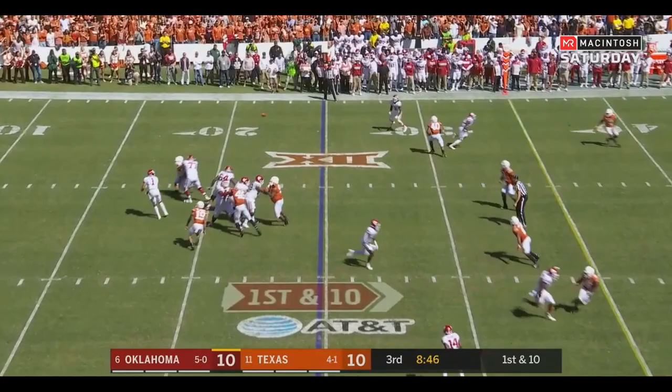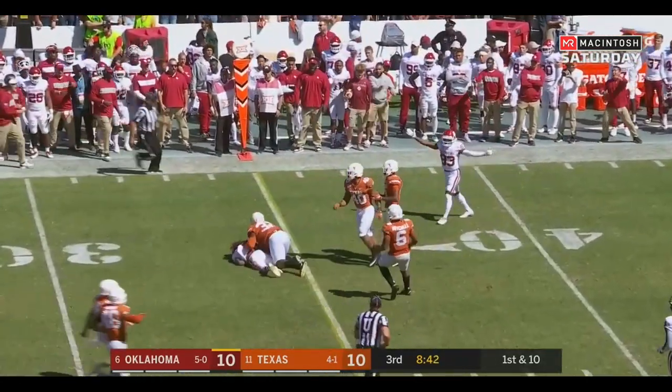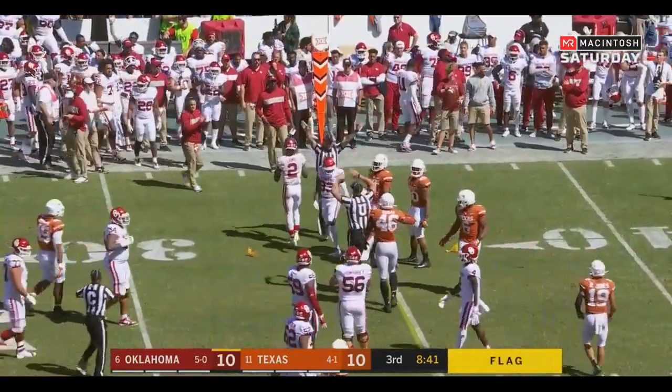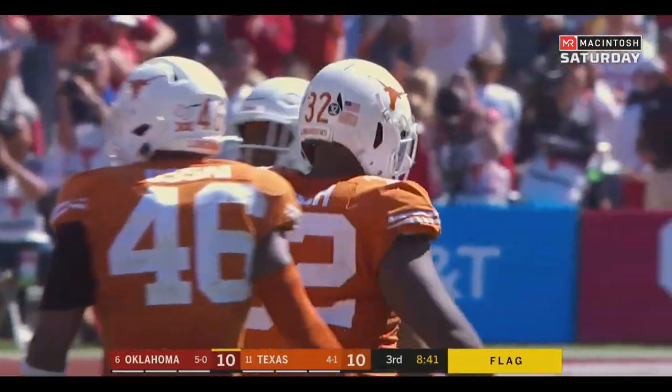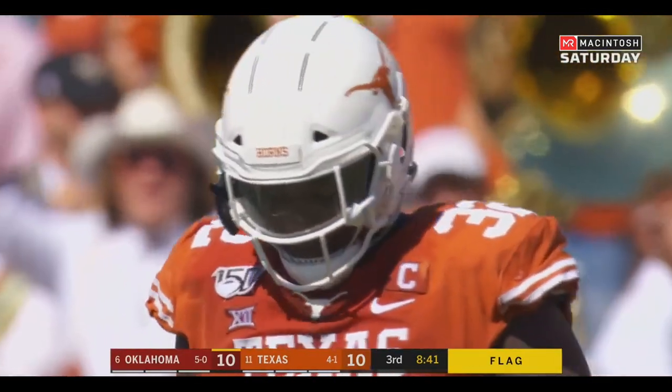First down at their own 25. Hurts off his back foot. CD Lamb turns it up, close to the first down — and a flag. Malcolm Roach. And let's hope that's not a targeting — it's going to be.